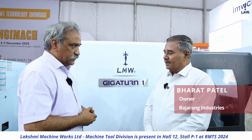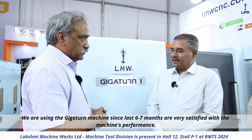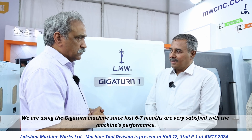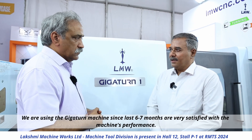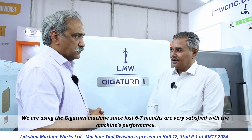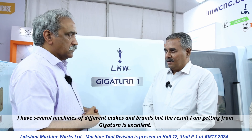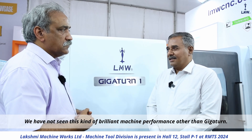The GIGATURN machine's turning is very, very fast. There is no problem. Turning is good for cycle time, and in comparison, it is also good for tool life. GIGATURN uses a different strategy in turning — we have been using it for 6-7 months. I have machines from many different companies, but GIGATURN's performance stands out.